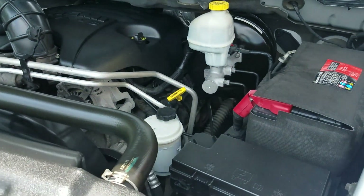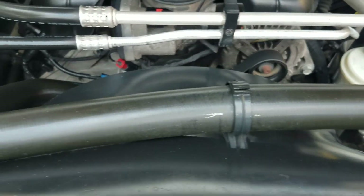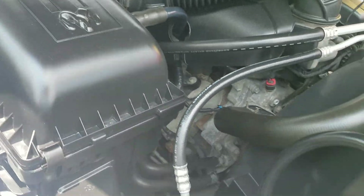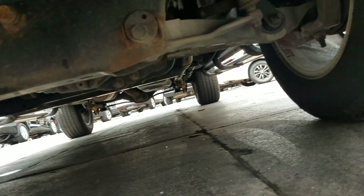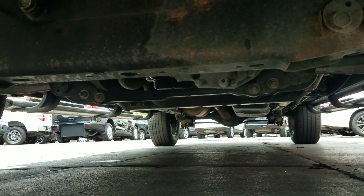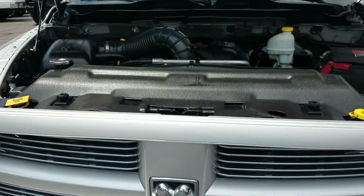Under the hood, the 5.7 Hemi idles smoothly with no signs of damage or leaks — everything looks exactly as it should. Underneath the truck it's also very clean: no signs of bent metal from an accident, no signs of abnormal rust. Overall, this is a super clean truck. Let's take it for a drive.